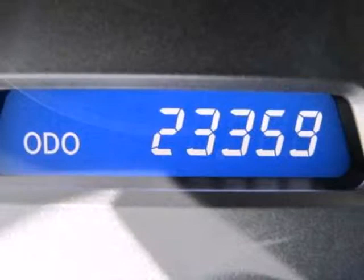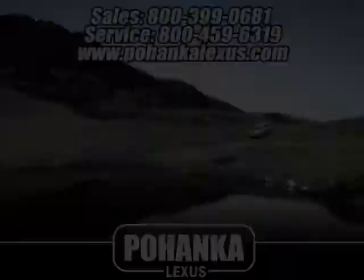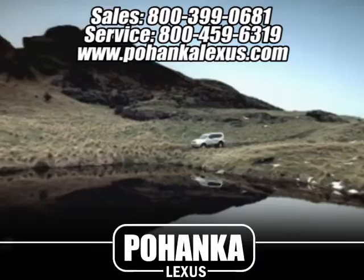The stunning IS-350 will turn lots of heads with its great looks, and lots of corners with its unbelievable handling.